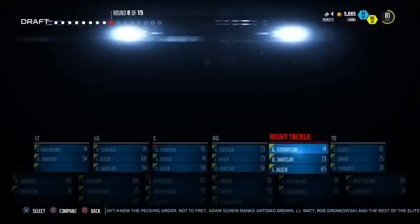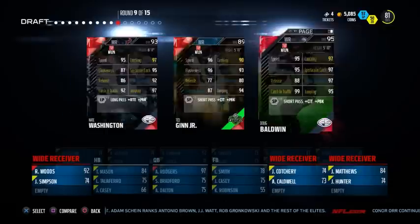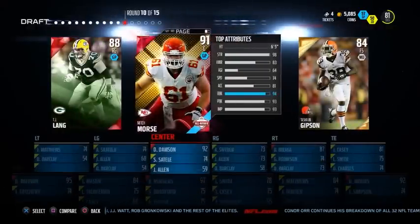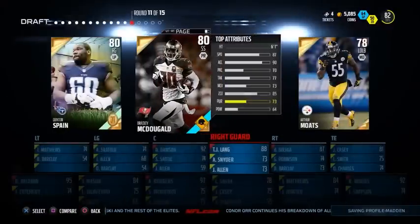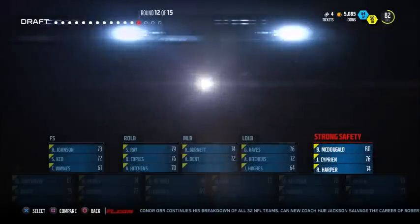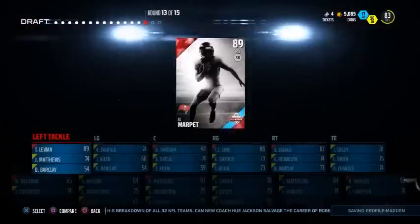Probably gonna go with a lineman here. Steve Smith Senior — unfortunately the same as Brandon Flowers, just a little bit too small in the game. But to make up for that we got the 95 Doug Baldwin — arguably one of the best receivers this year. I think statistically he is the best receiver this year. TJ Lang as well — bolstering up the line never hurts in Draft Champions. A lot of people don't rate getting linemen but personally I love it. If you have a good offensive line it's really hard for someone to stop you running the ball.